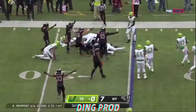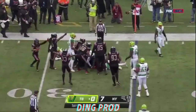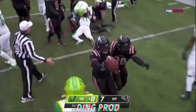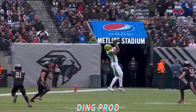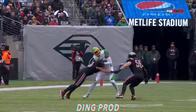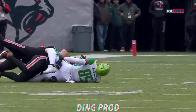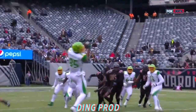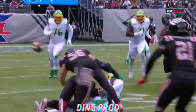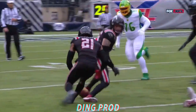Ball is popped loose. It's on the ground. Guardians say they have it. It didn't look to me like he caught it, Kev. I'd be interested to see. It looked to me incomplete — it never looked like he caught it. It's really close.